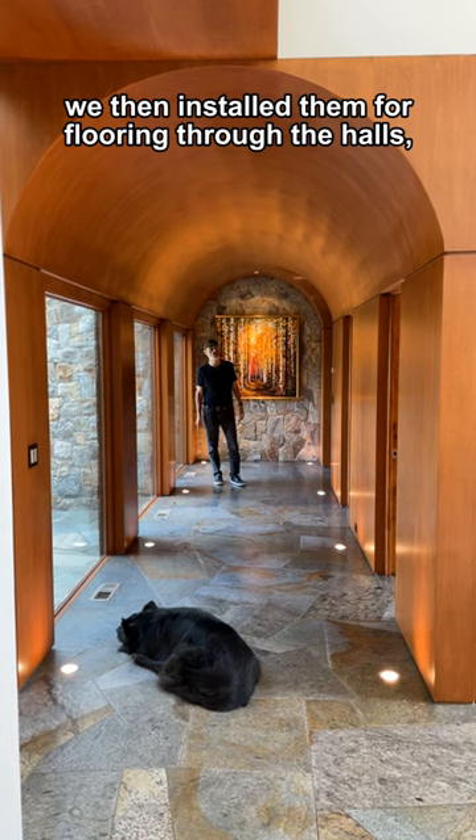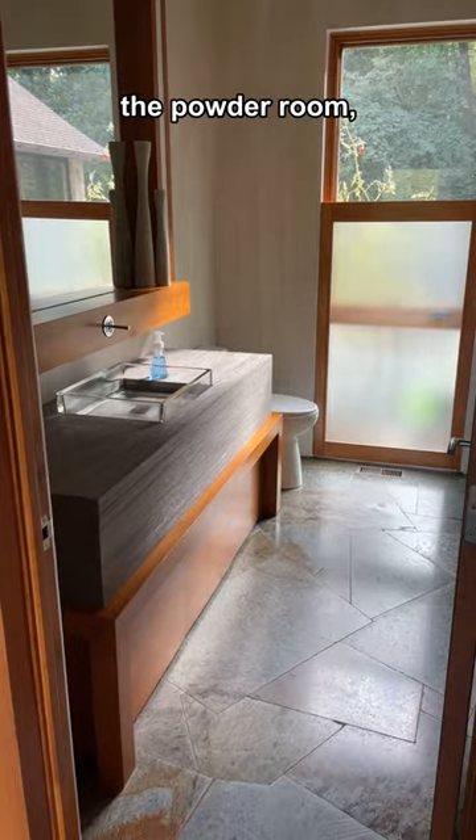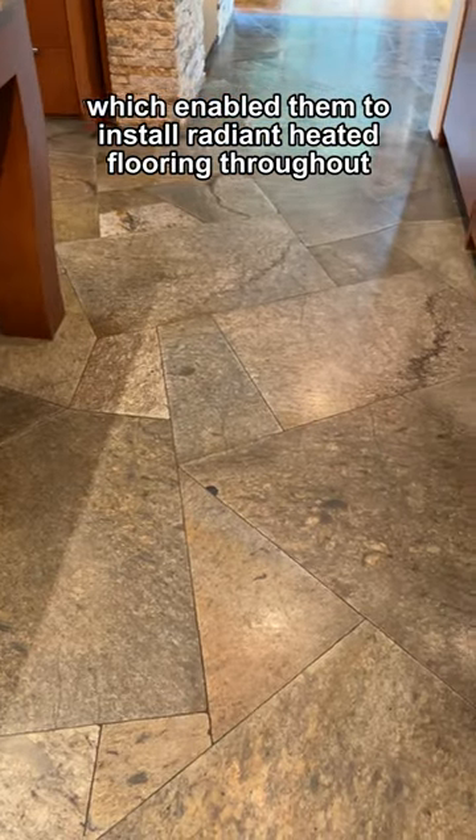We then installed them for flooring through the halls, the mudroom, the pantry, the potter room, and the kitchen. This saved the owner about $20,000 in material costs, which enabled them to install radiant heated flooring throughout.